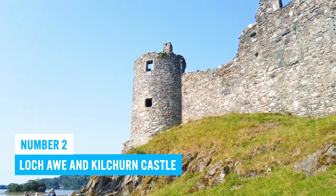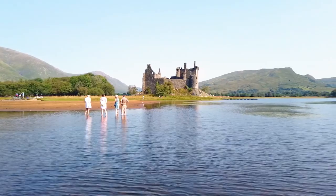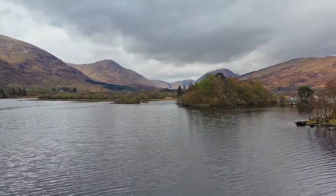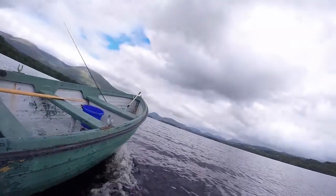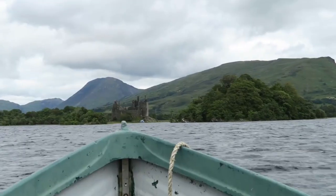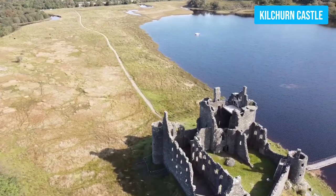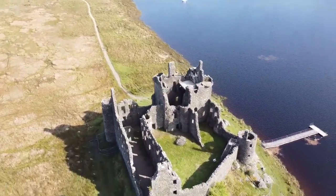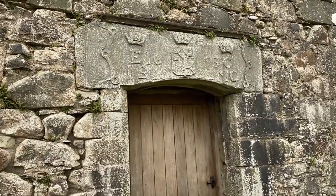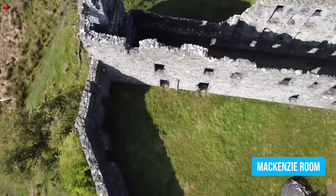Number 2: Loch Awe and Kilchurn Castle. Enjoy the beauty of Loch Awe with a relaxing cruise and soak in the sights of the majestic Kilchurn Castle resting on its shores. This vast lake in Scotland sets the perfect stage for a leisurely boat ride, providing striking views that will leave you in awe. As you glide along the serene waters, take in the gripping charm of Kilchurn Castle, a ruined gem that holds a wealth of history within its walls. Wander through the rooms and let the stories of the past come alive.